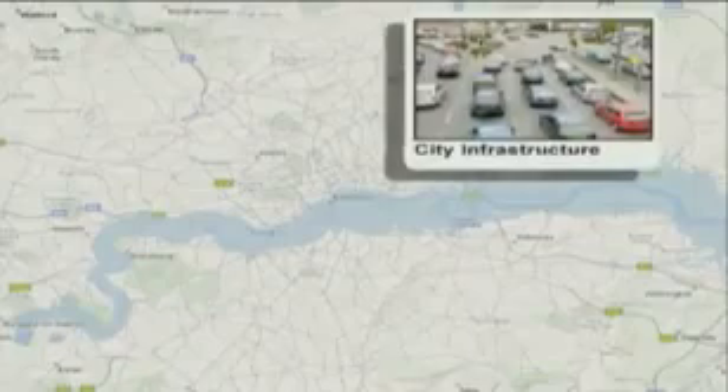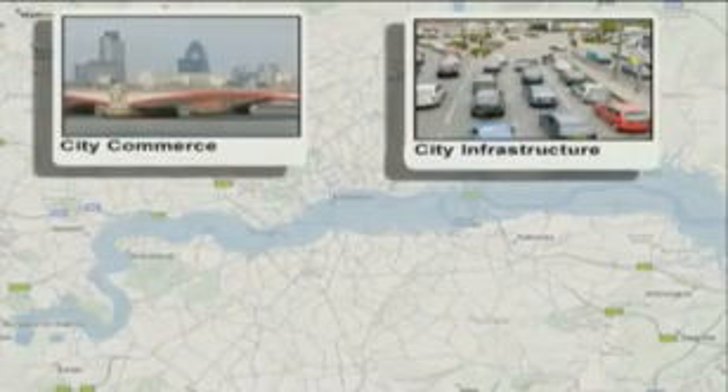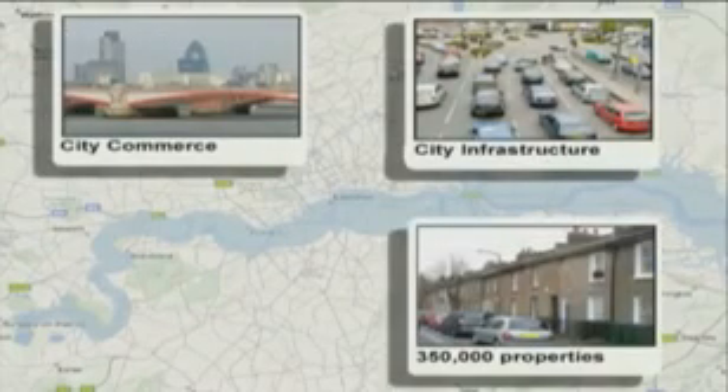In addition, a significant proportion of London's key infrastructure systems, city commerce, and approximately 350,000 properties are also at risk from tidal flooding.